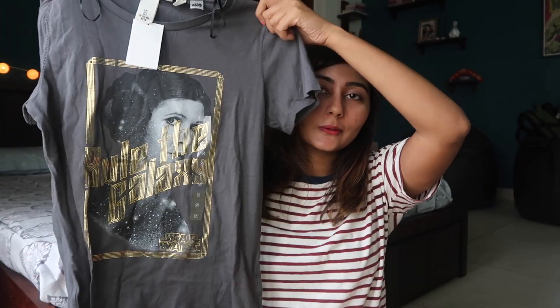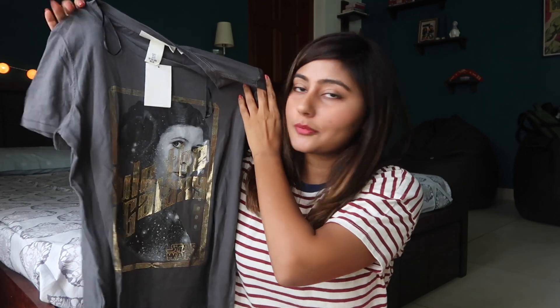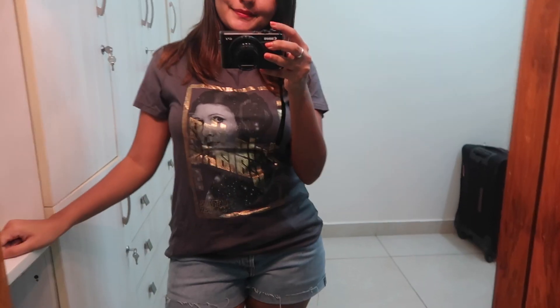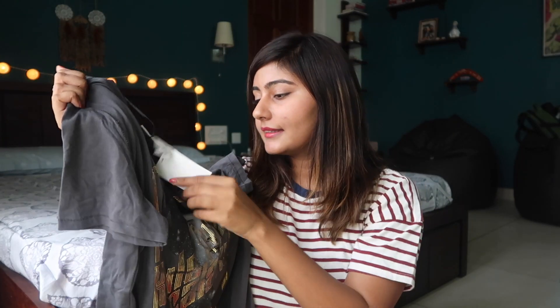Next is this really cool Star Wars t-shirt. It's got Princess Leia on it and it says 'Rule the Galaxy.' If you know me, you might know that I really like Star Wars, so I just had to pick this up. I really like the color and all the golden work on it — it looks really cool. This was for 799 rupees.